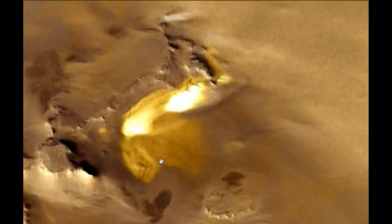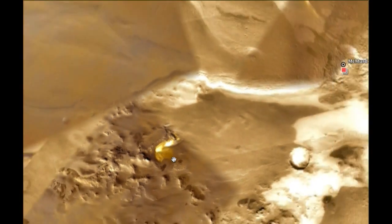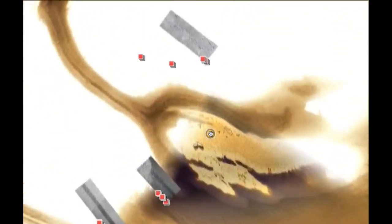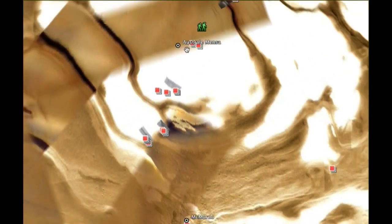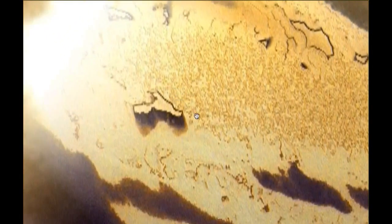I don't know, but it is very amazing. Look at the size and amount of that gold right there. Let me go back to the original location. If you want to type in Australe Mensa — A-U-S-T-R-A-L-E-M-E-N-S-A — in Google search, you will find this right below it.